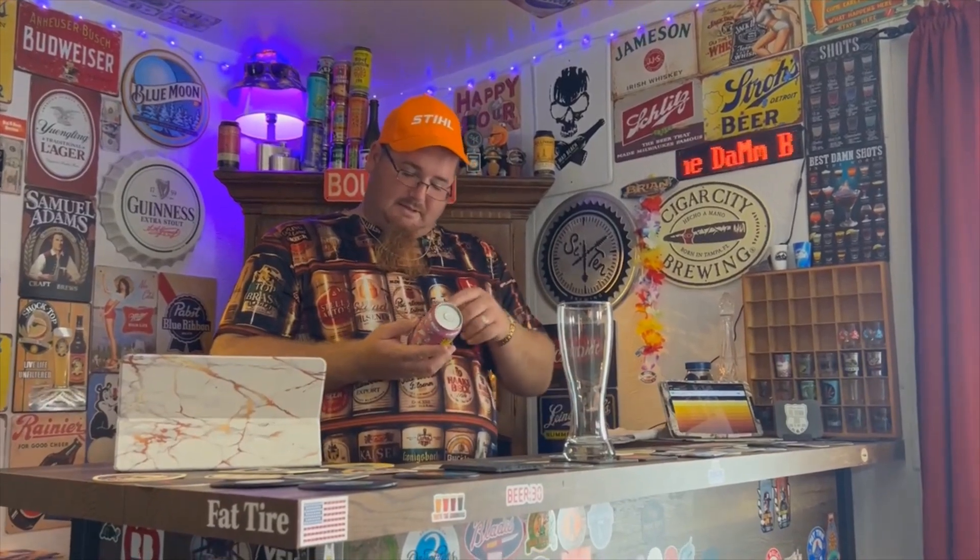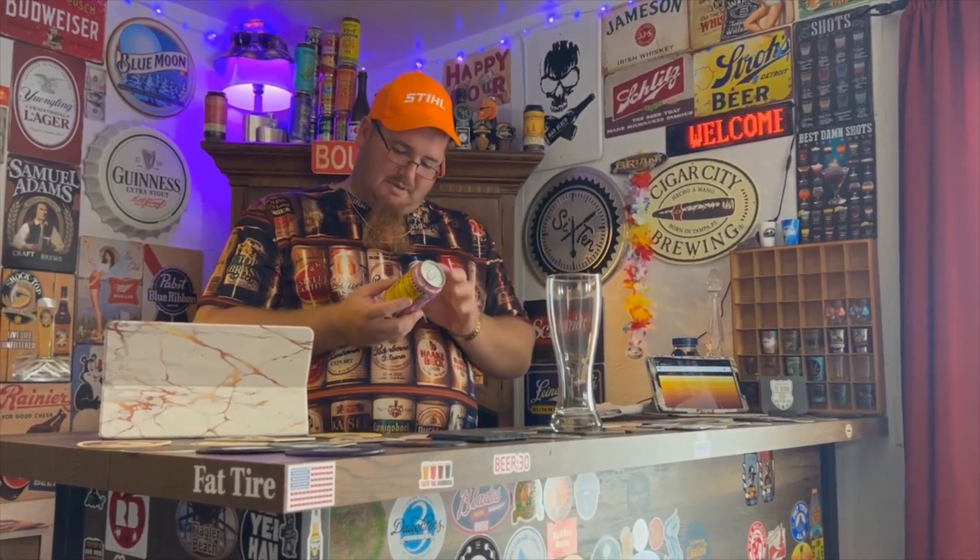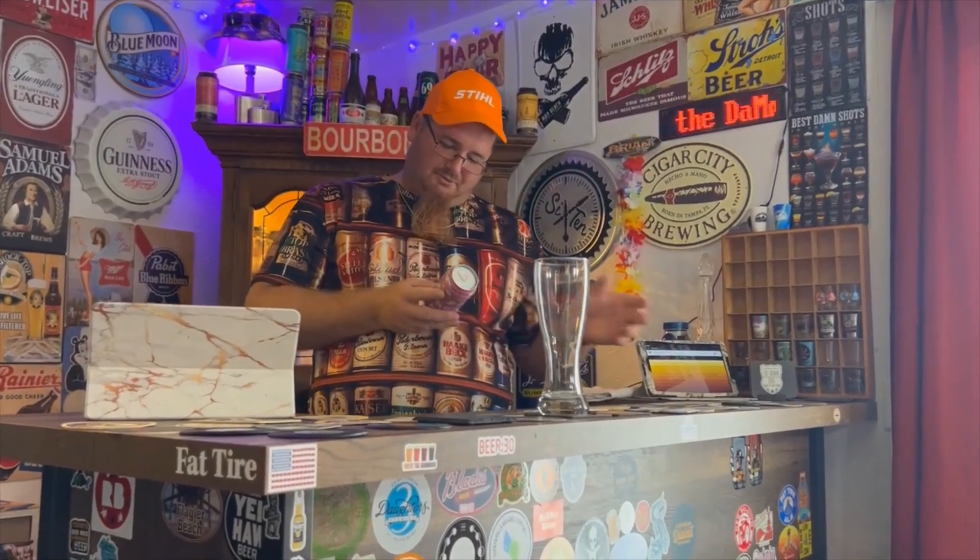Hey everybody, welcome back to the Damn Bar for another Big B beer review. Today we have another one from Prairie Artisan Ales — Vape Tricks. Interesting name. The can art is reflective of the name with a bunch of clouds of smoke being puffed out. Vape Tricks is a sour ale aged on cherries, brewed and canned by Prairie Brewing Company, McAlester, Oklahoma.